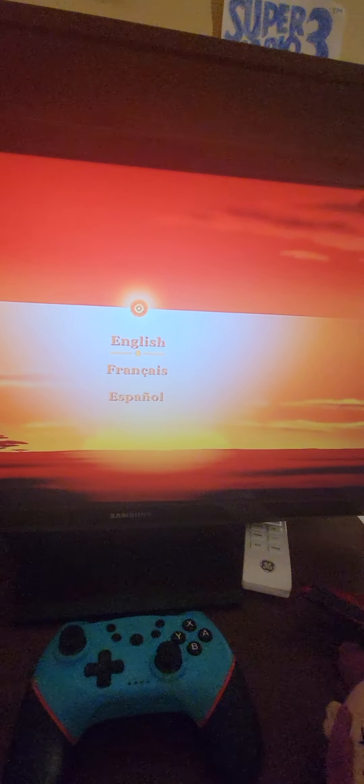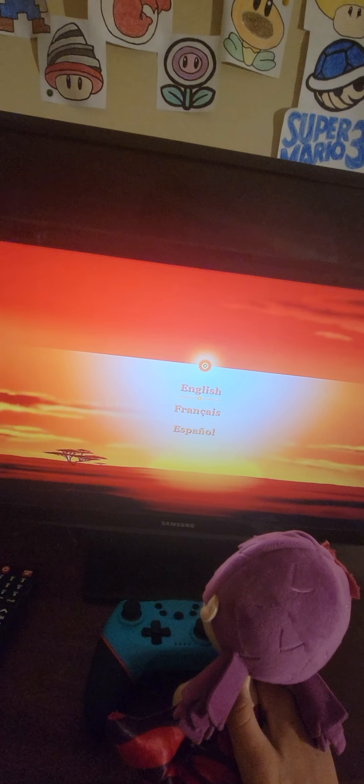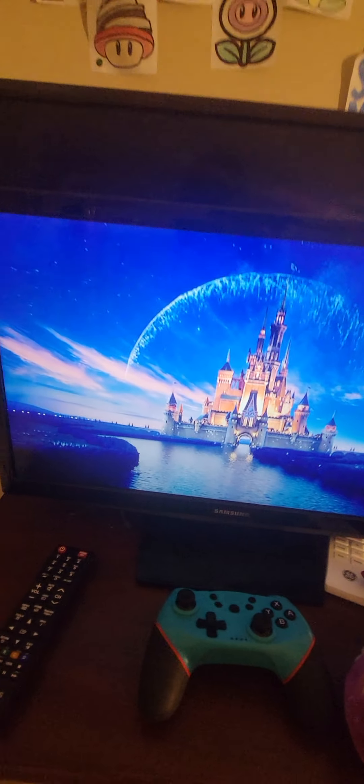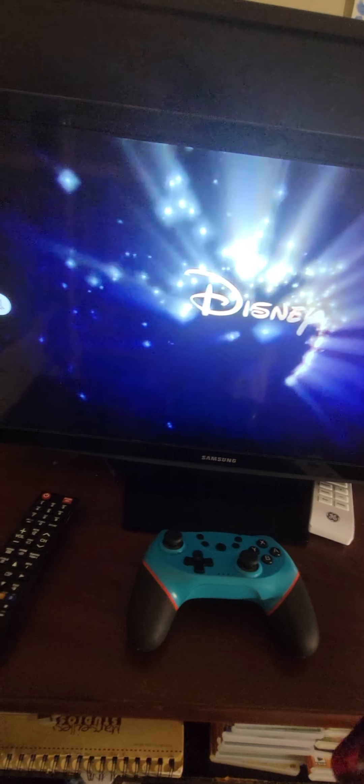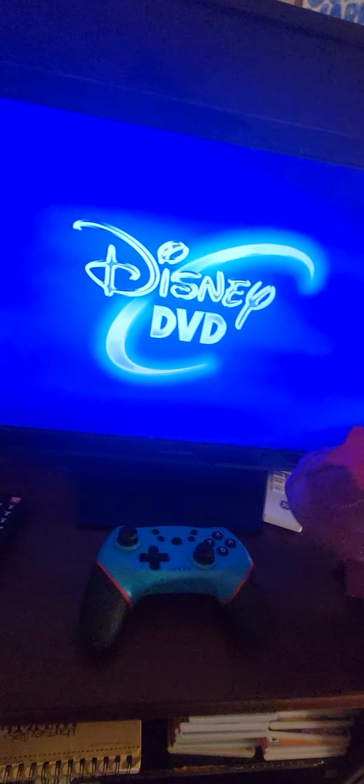I'm just gonna do the 2019 one — why not? I love the background for this one. Let's go to English. Okay, we got the Disney Enhanced Home Theater Mix — I'm not sure how you pronounce it, but that's okay. Oh, we're on a Disney Fast Play.